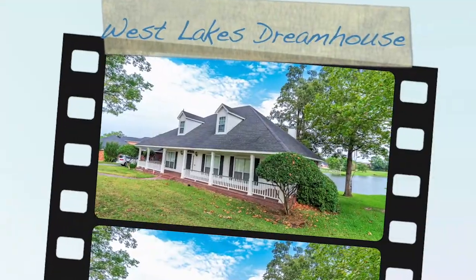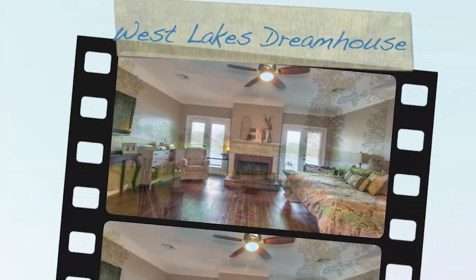What's up everybody? Drew Tyner with eXp Realty. New listing, it's time for a new promo video. Now this ain't your typical realtor picture slideshow. Hope you enjoy.